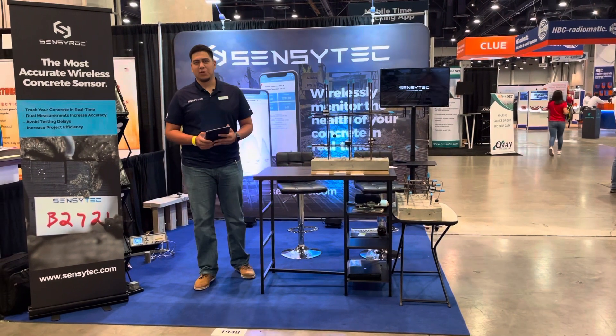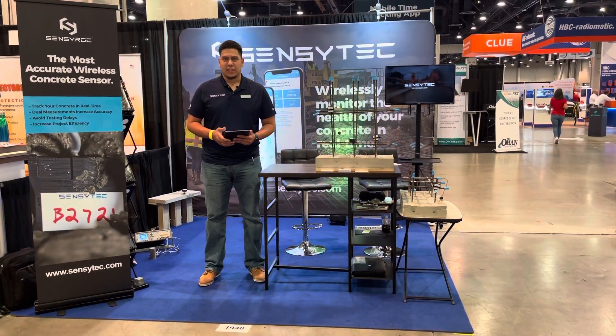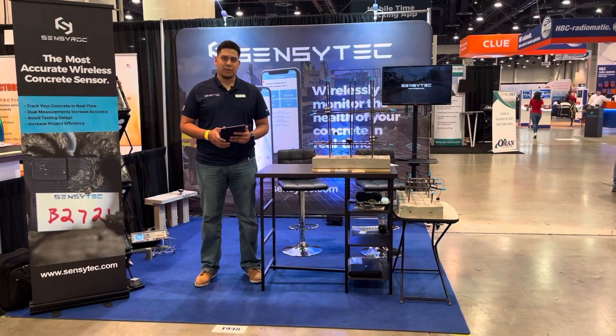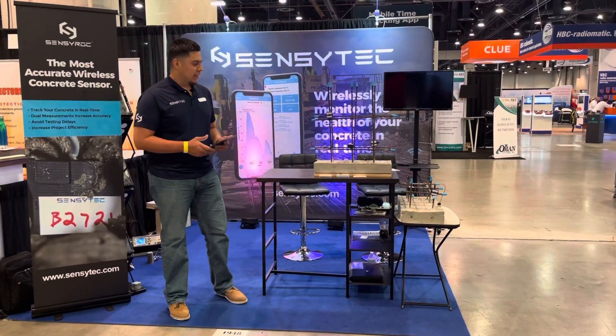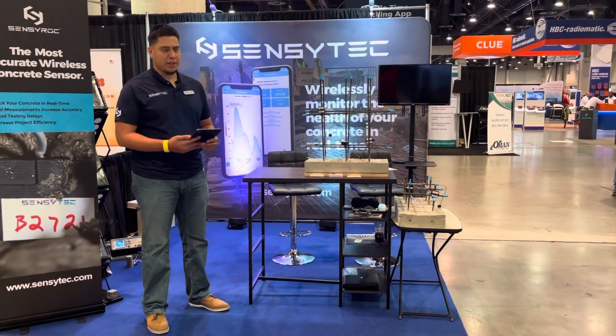Hello everyone, my name is Ode de la Paz. I'm the co-founder and CEO of Sensytec, and today we're live from Las Vegas at the World of Concrete. Our booth is 1948 in the North Hall, and today I want to show you a little bit about our products and what we're displaying here.